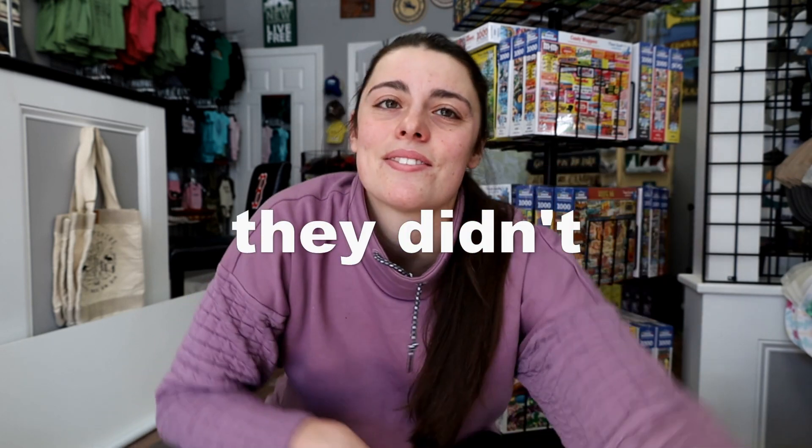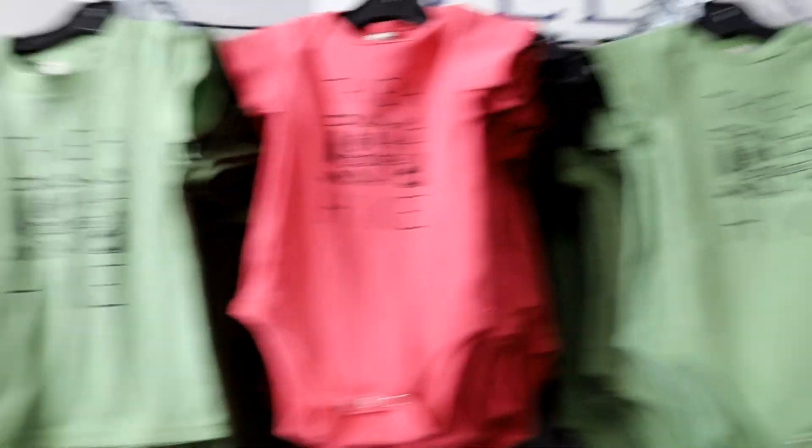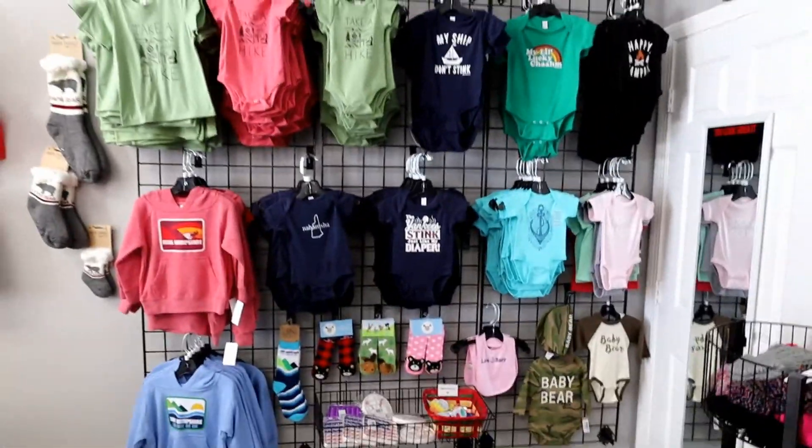It's a bummer because one of the reasons I'm here today was to be here when FedEx dropped that off. They didn't answer so I left a voicemail, hopefully they call soon. These three things that did come in are new — the Take a Hike onesies and toddler shirts. These three are going to stay because they'll be in the hiking section, but everything else I'm just going to box up for now.